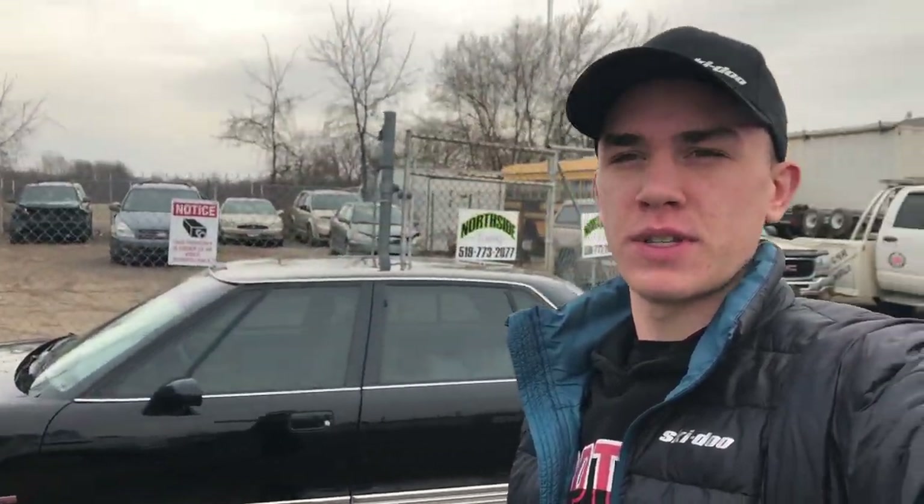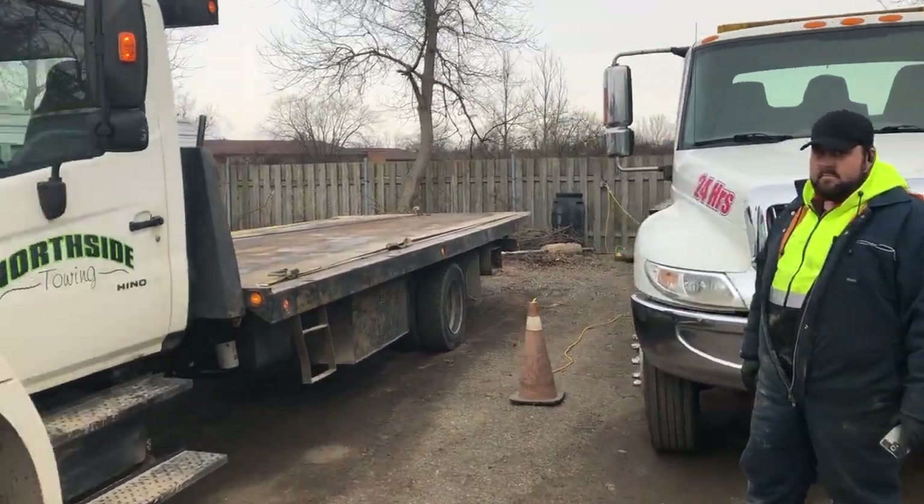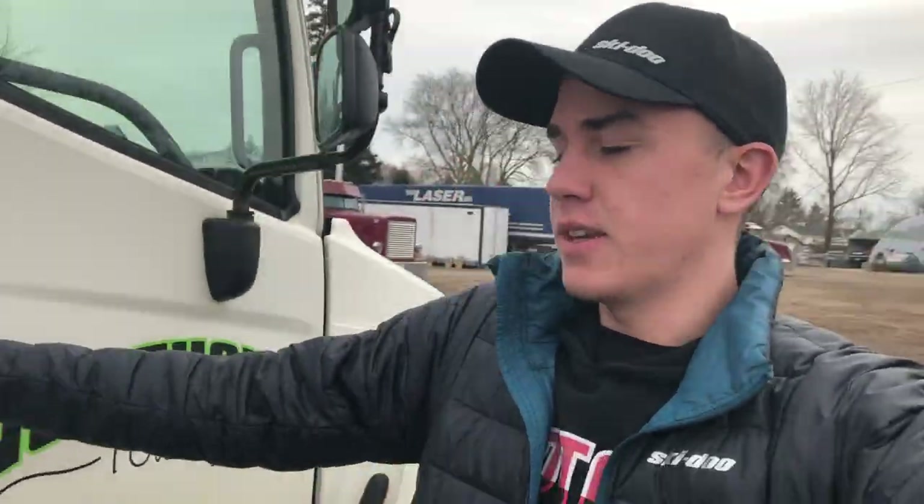What's up guys, welcome to today's video. Today we're going on a ride in a tow truck, gonna pick up some cars. I've never been in a tow truck before so this will be kind of cool — let's see what we can get into today.